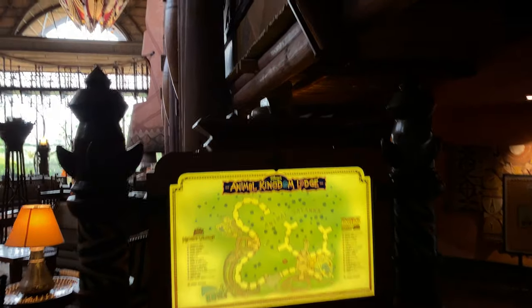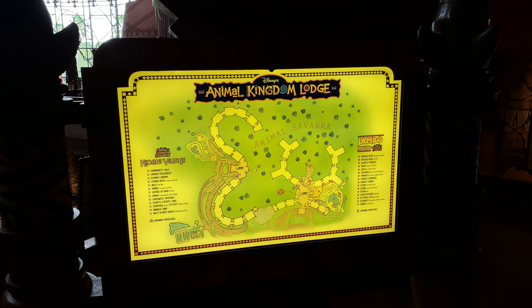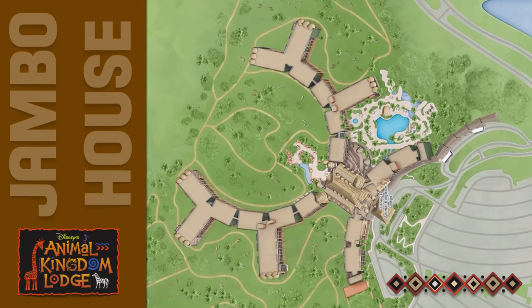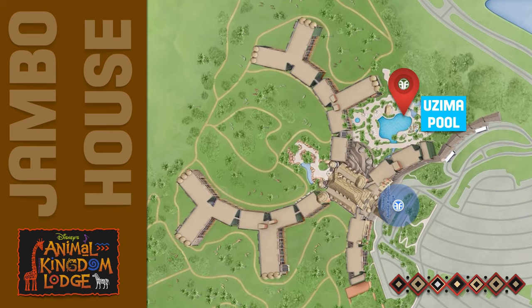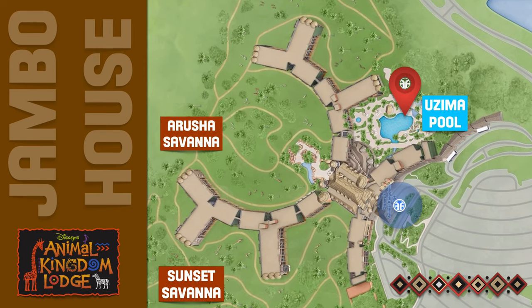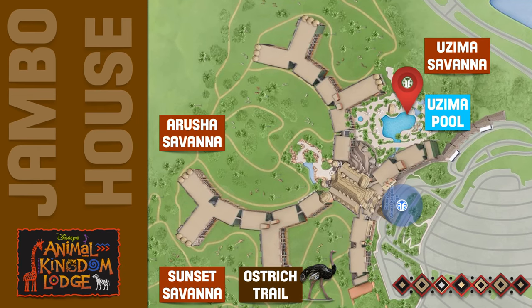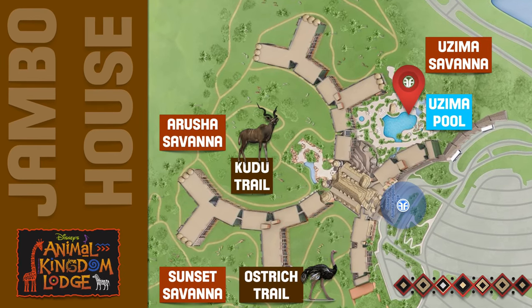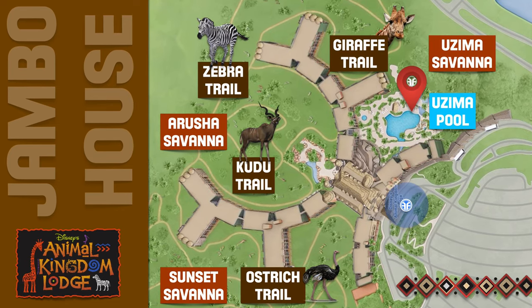We've come up to a directory for Disney's Animal Kingdom Lodge. At Jumbo House, they have the Ozima Pool, Sunset Savannah, Arusha Savannah, Ozima Savannah, an Ostrich Trail, a Kudu Trail, a Zebra Trail, and a Giraffe Trail.